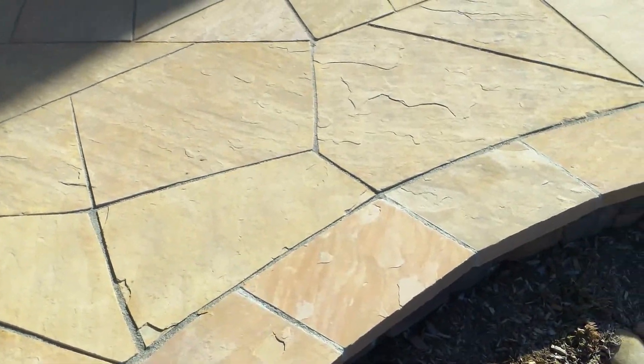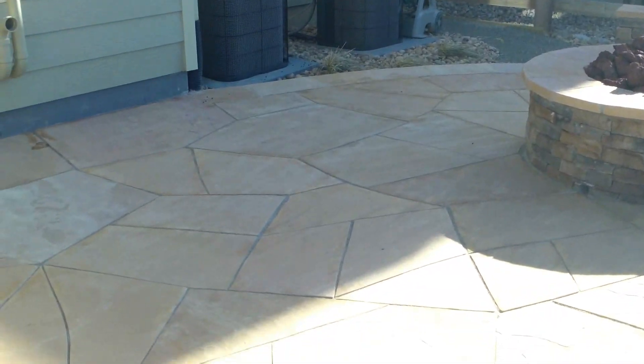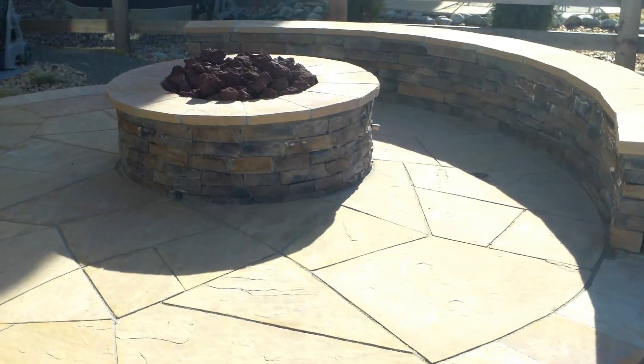As you can see from here, this is raised up about a foot off the ground. We really wanted to have this patio stand out so we elevated it a little bit.